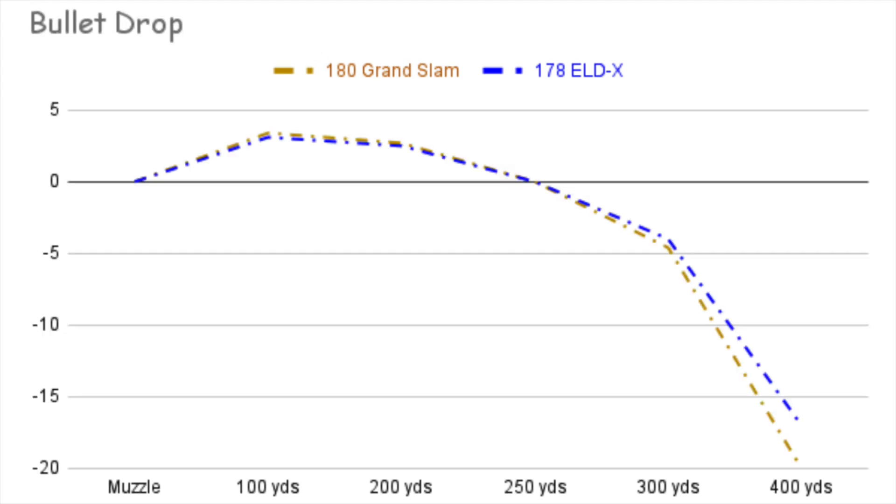For trajectory in the .30-06 example, both zeroed at 250 yards: the Grand Slam is 3.5 inches high at 100 yards; the ELDX is 3 inches high at 100. At 300 yards, the Grand Slam is down 4.5 inches and the ELDX is down 4 inches. At 400 yards, the Grand Slam is down 20 inches and the ELDX is down 17 inches — a 3-inch advantage for the higher BC ELDX.